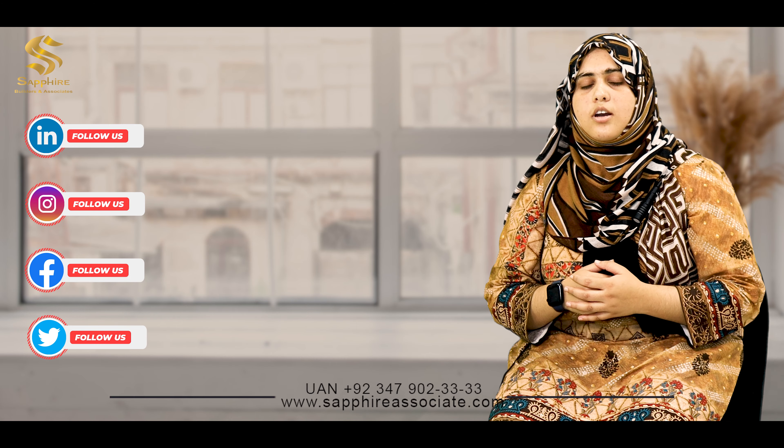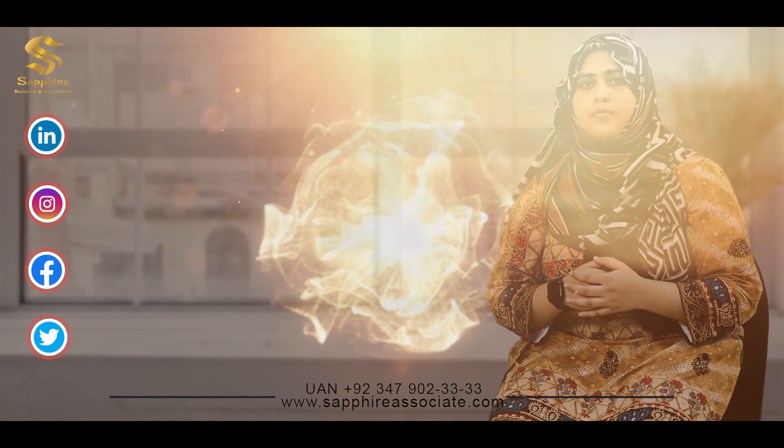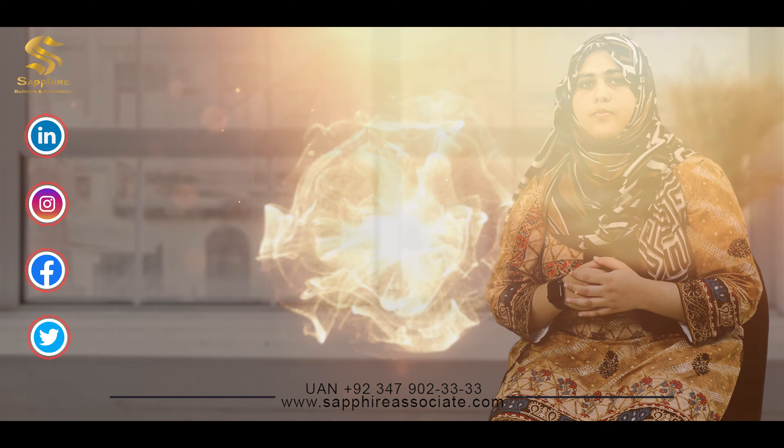And if you want to learn more about real estate, follow us on SophiaAssociate.com and also follow us on our social media channels.